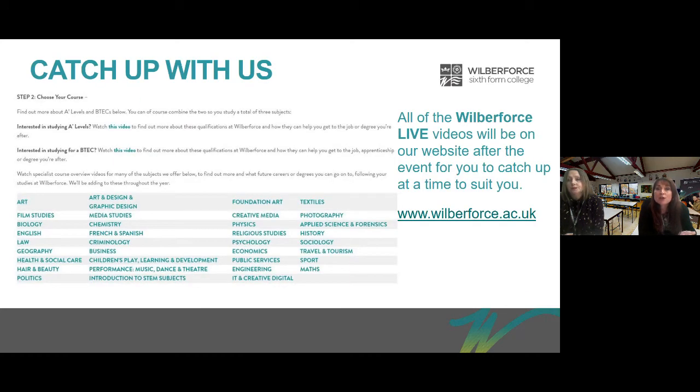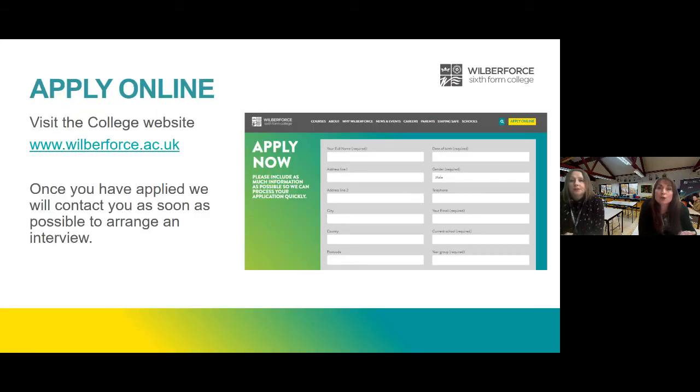All of the Wilberforce Live videos will be on our website after the event for you to catch up if the time doesn't suit you. You can also apply online — visit the college website to apply, and once you've applied we'll contact you as soon as possible to arrange an interview.